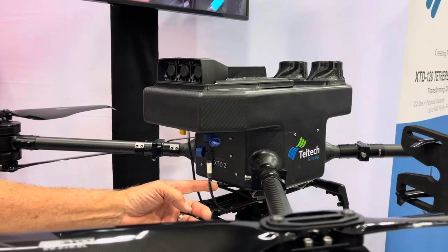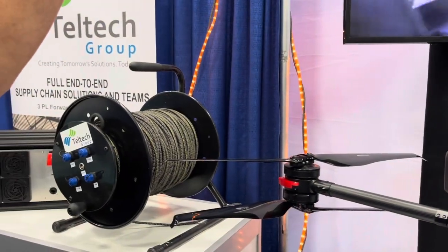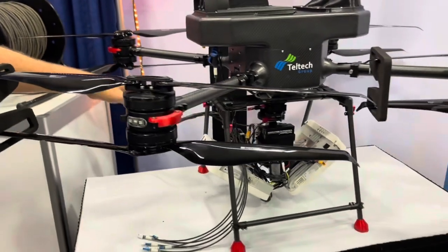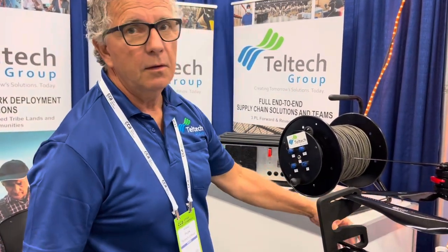The drone flies by wire only. The tether is 500 feet long, which allows this drone to stay aloft indefinitely up to 500 feet, carrying a payload of up to 25 pounds. This particular payload is two e-femto cell radios, which would cover at least a 10 square mile area with cellular service in the event of a disaster, for a few hundred subscribers.